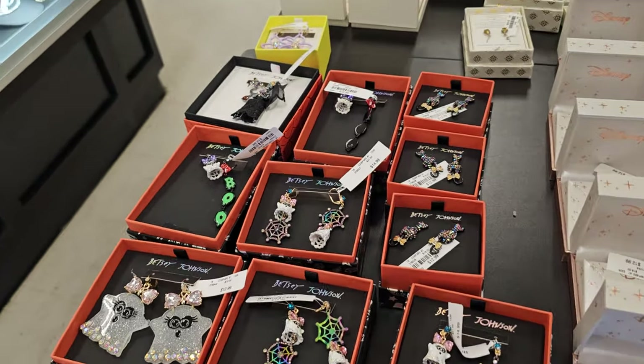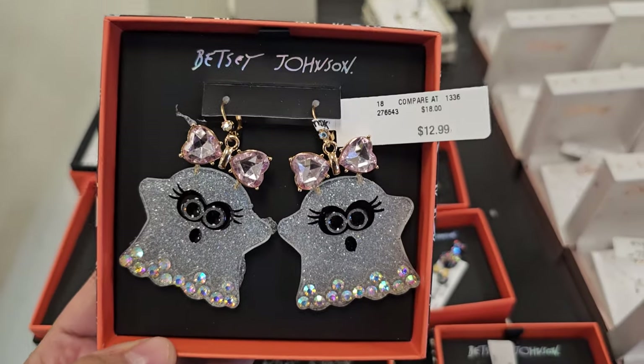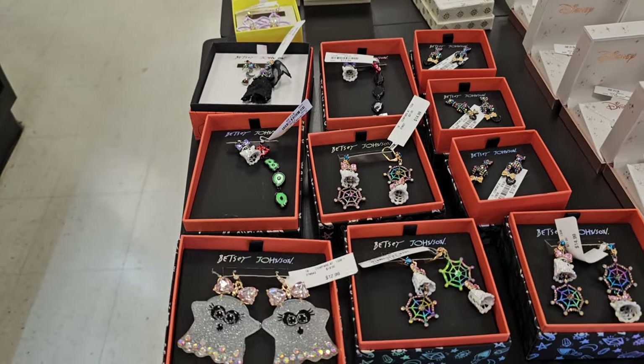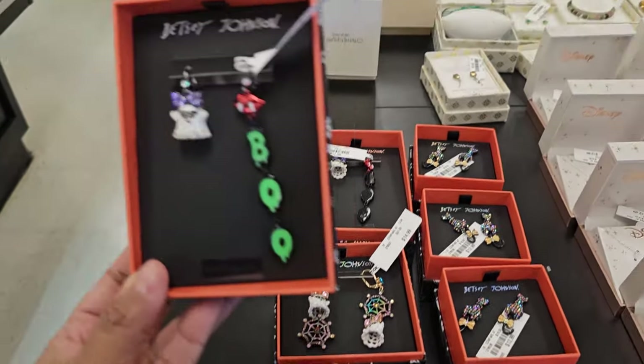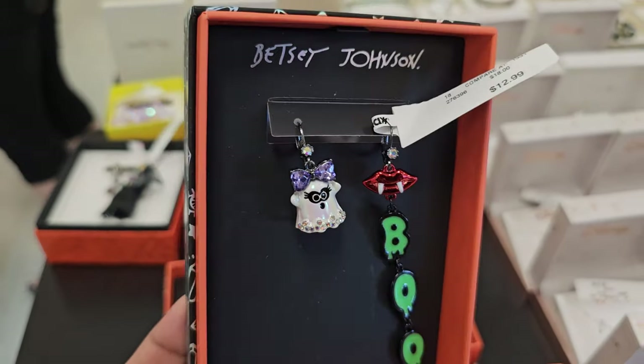I made it into TJ Maxx. We have Boo right here — a little ghost one. These are by Betsy Johnson for $12.99. Here's one that says Boo with fangs, and a ghost with the bow tie. Also $12.99.